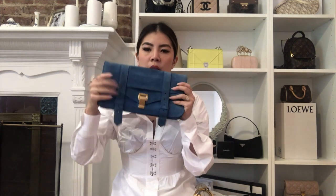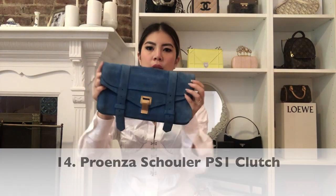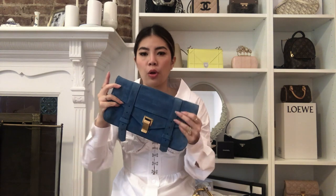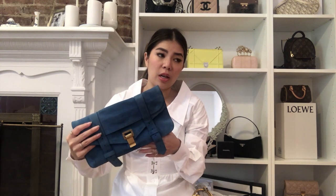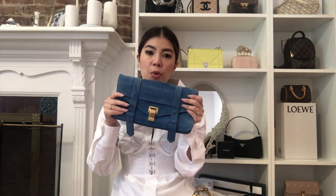The next bag is a Proenza Schouler clutch, and this I've been wanting to sell 100% — I just haven't done it. It's a beautiful, beautiful color; what drew me to it was its color. But honestly, I just don't really use clutches that much. I had this for a couple of years and used it, but I stopped reaching for it a couple of years back. So I think it's time for it to go to a new home.